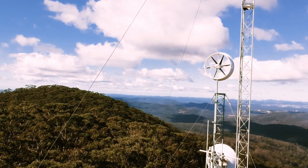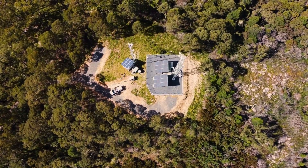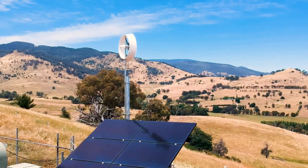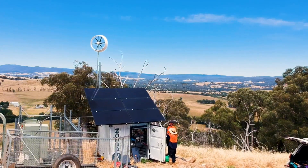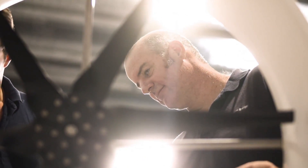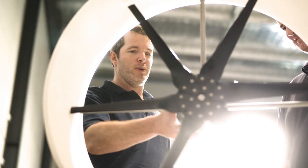And the best part is their small wind turbine is very easy to install, maintain and operate. You don't need a lot of space, permits or expertise to use it. You just need a roof, a pole and a connection to your home's electrical system.